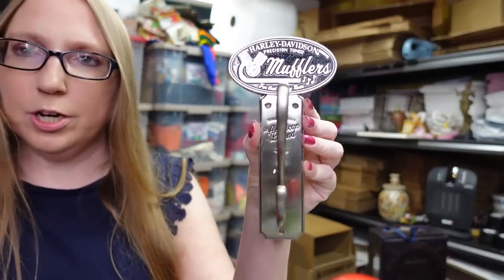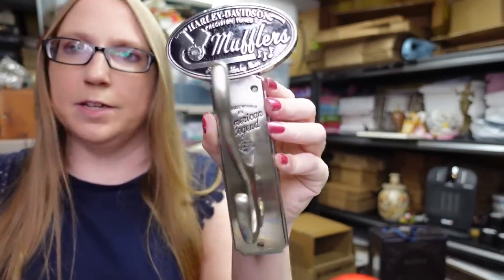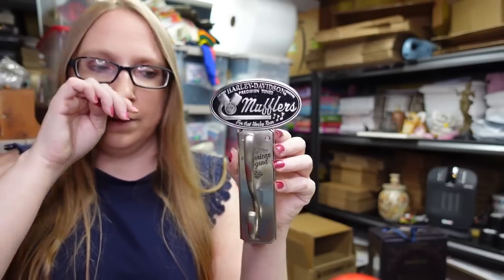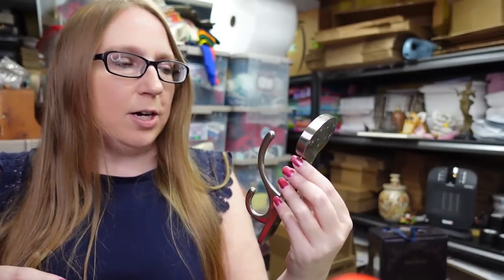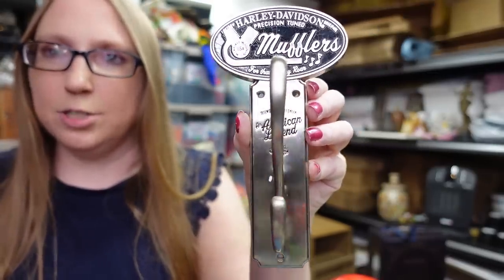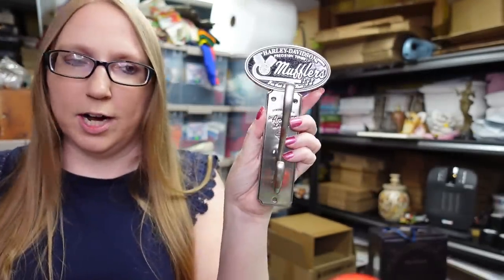For fun, I like to show things I picked up for myself. Eric actually got this for himself — it's a Harley Davidson metal hook that says Harley Davidson Mufflers on the top. The man had this one and one with an eagle, and Eric asked me which one he should get. I said the muffler one, so that's what he got. He paid $10 for it at the yard sale and is going to hang it in the garage.